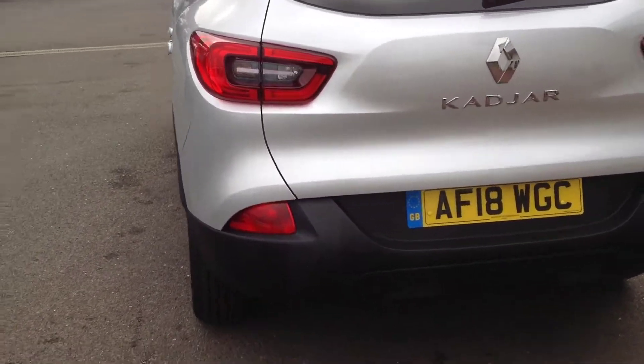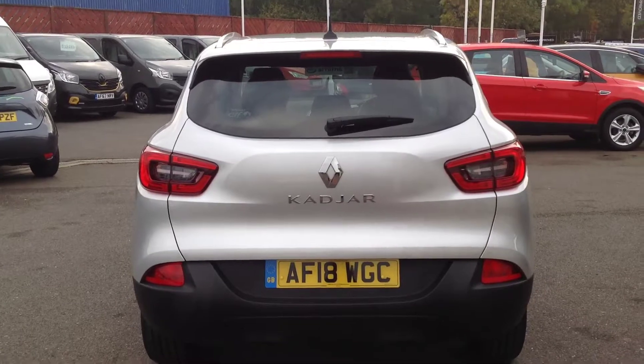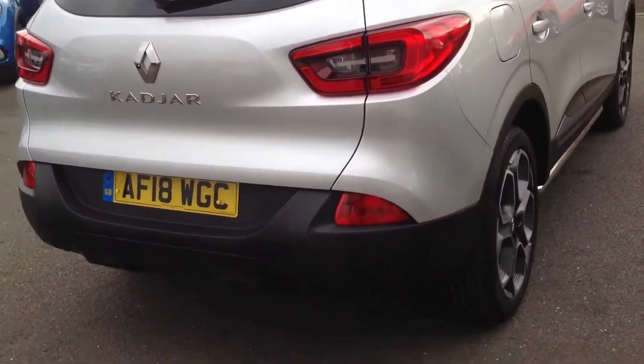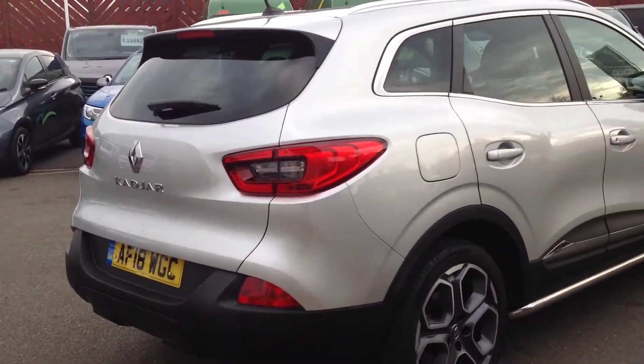Coming round the rear of the vehicle now. It has got rear parking sensors as well. Again, no scuffing, scratching, chipping or denting on the rear bumper or tailgate. All in nice clean condition.